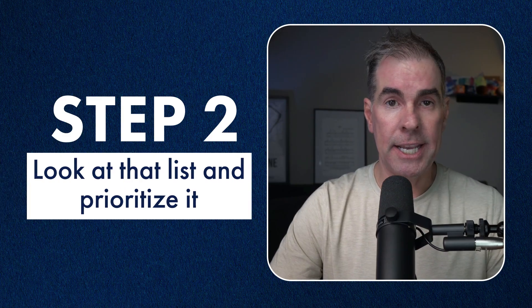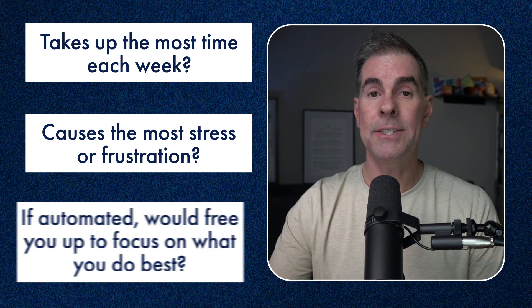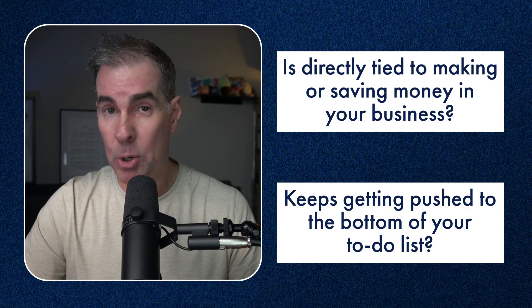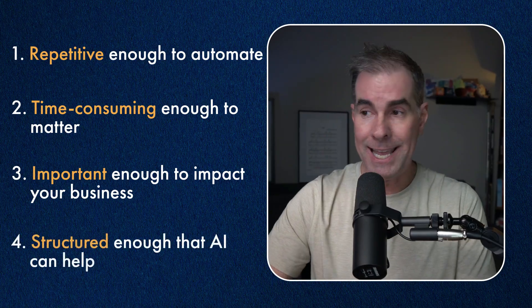Step number two is to look at that list and prioritize it. Which of these tasks, if you could make them easier or even automate them completely, would have the biggest impact on your business right now? Ask yourself: which tasks take up the most time each week, cause the most stress or frustration? If that task or workflow were automated, would it free you up to focus on what you do best? Which tasks are directly tied to making or saving money? Which keep getting pushed to the bottom of your to-do list? These are exactly the types of tasks to identify — they're repetitive enough to automate, time-consuming enough to matter, important enough to impact your business, and structured enough that AI can actually help you.